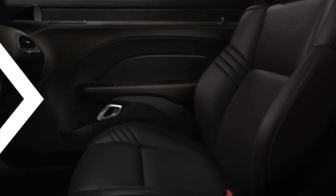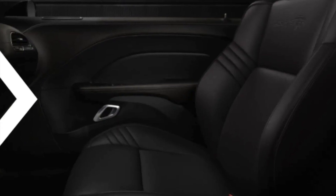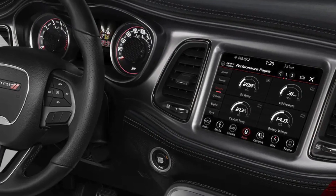The interior is also stylish, with black leather seats, a heated steering wheel, and a touchscreen infotainment system.